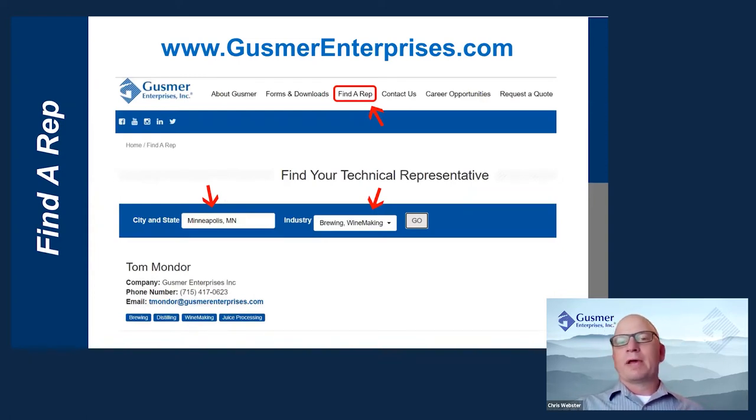At the conclusion of this webinar, if you have additional questions or are looking for more information on products or services, please navigate to gusmerenterprises.com to find the rep locator button and type in your city, state, and the industry you're interested in. You'll be connected with your region's technical representative.